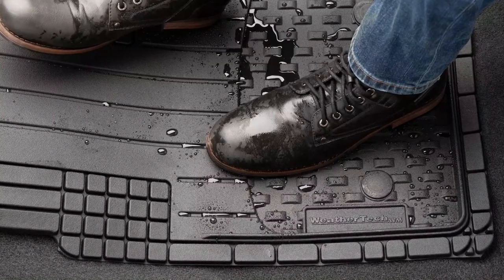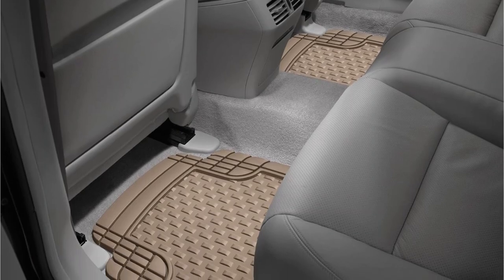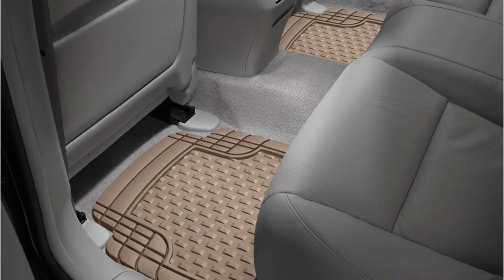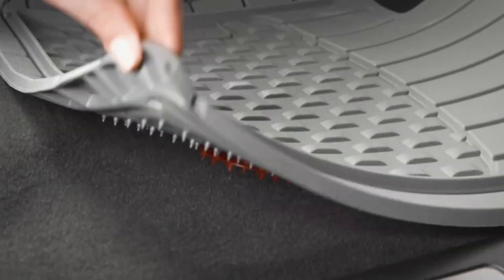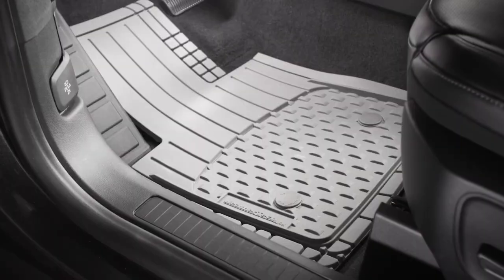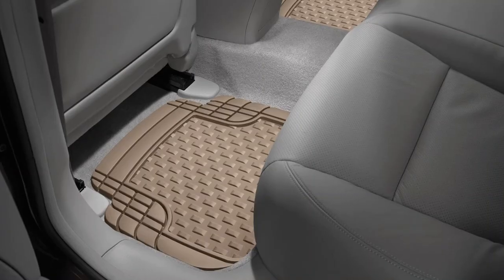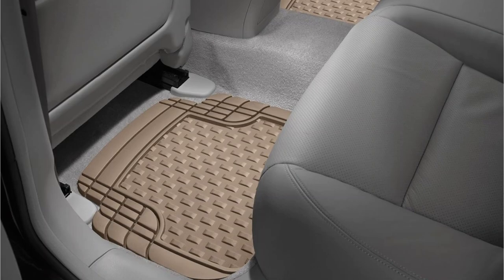Another great feature of the WeatherTech All-Weather Car Floor Mats is their ease of cleaning. You can simply remove them from your vehicle, shake off the debris, and hose them down. They dry quickly and are ready to be put back in your car in no time. These mats are a fantastic investment for anyone looking to protect their car's interior from dirt, water, and other debris.